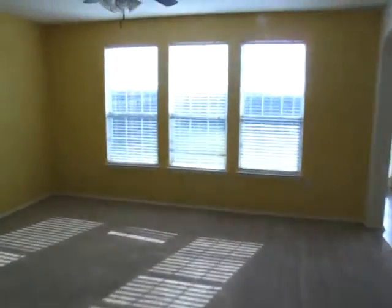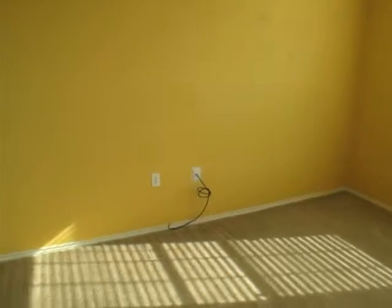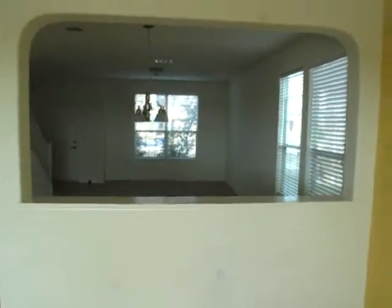Then we get into three windows leading into another sort of social, dining, family room pseudo thing. You can see there's a cable hookup there. I think this wall is actually a fake wall just to divide the two rooms.